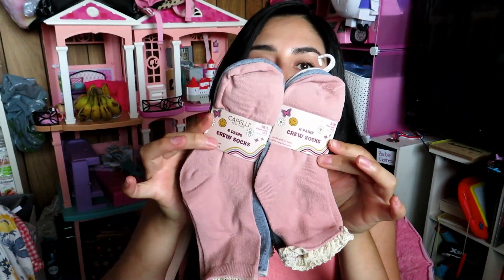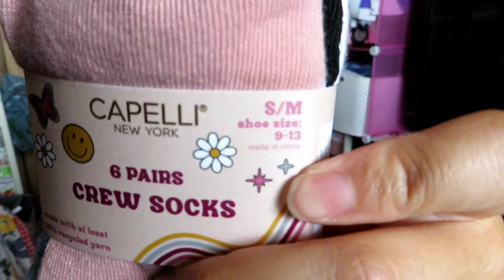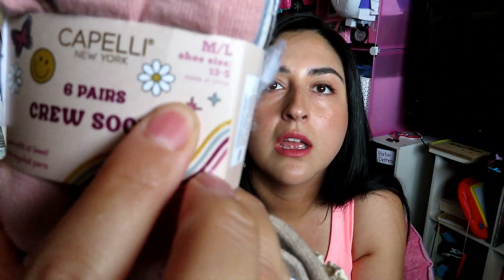I just got the next size up. She is in a size 11 and sometimes 12 depending on the shoe and brand. One pack is a size small which is 9 to 13, and the other is medium to large. That is it for this haul — I hope you guys enjoyed it. If you did, don't forget to give it a thumbs up, subscribe using the red button, and I'll see you guys in the next one. Bye!